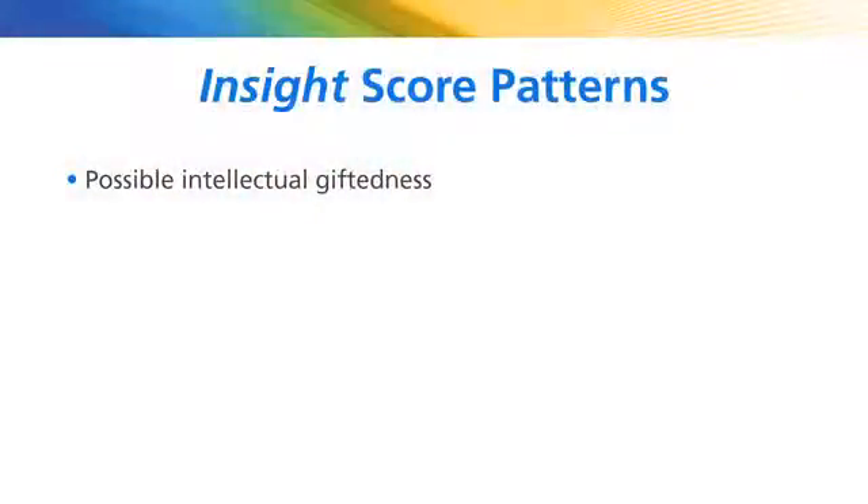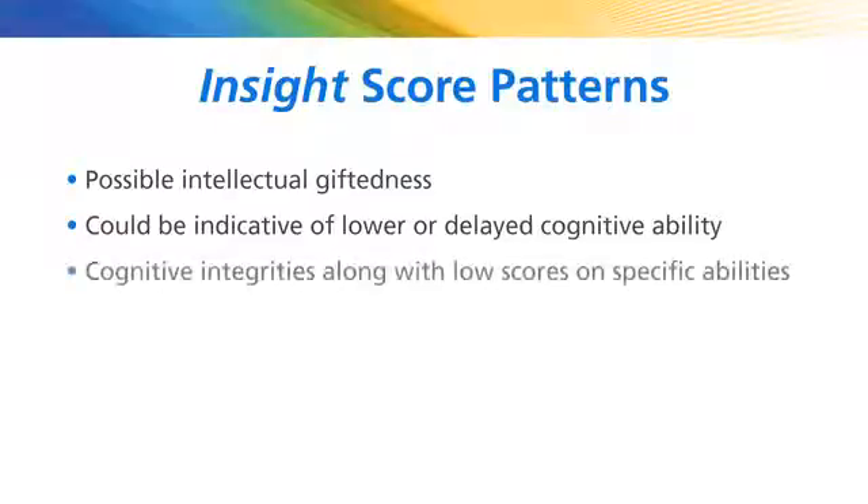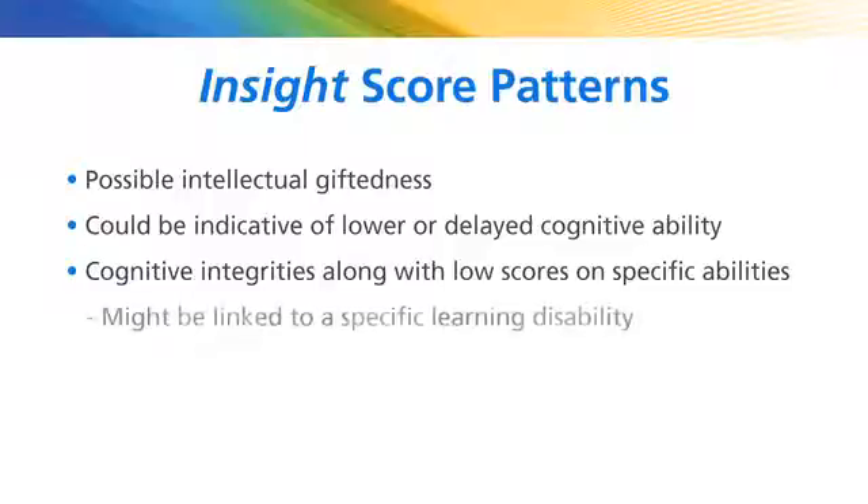The first pattern would be cognitive ability that might be indicative of intellectual giftedness. A second pattern would be cognitive ability levels that could be indicative of lower or delayed cognitive ability. A further pattern would show cognitive integrities with low scores on specific index clusters or specific subtests, measuring abilities that might be linked to a specific learning disability.